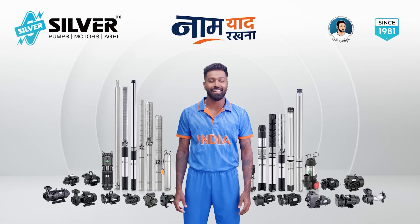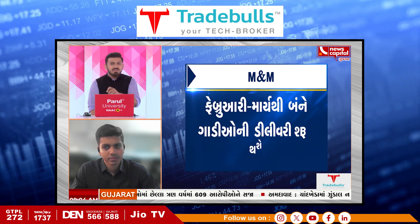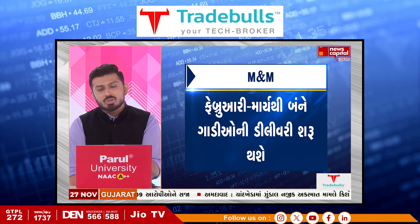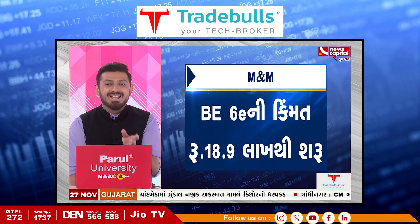Top quality and consistent performance for Silver Pumps & Motors. Remember that the electric SUVs XEV-9E and BE-6E will launch. I don't know if you have an EV car, but it will be necessary to keep you in the name of this car.